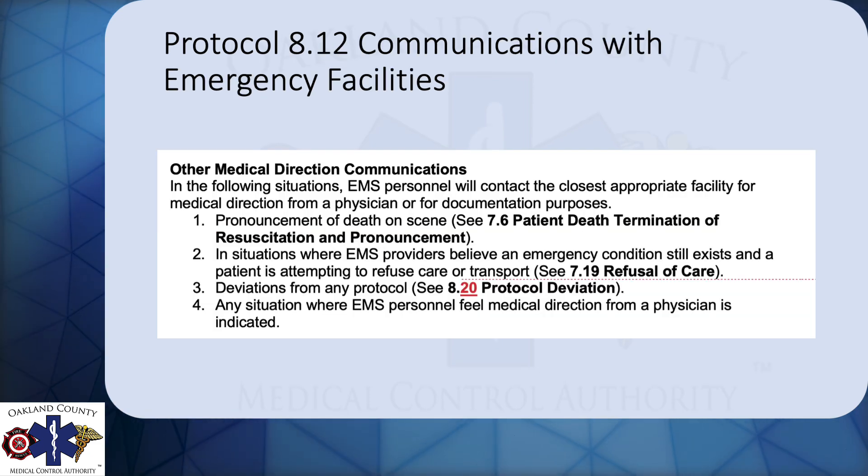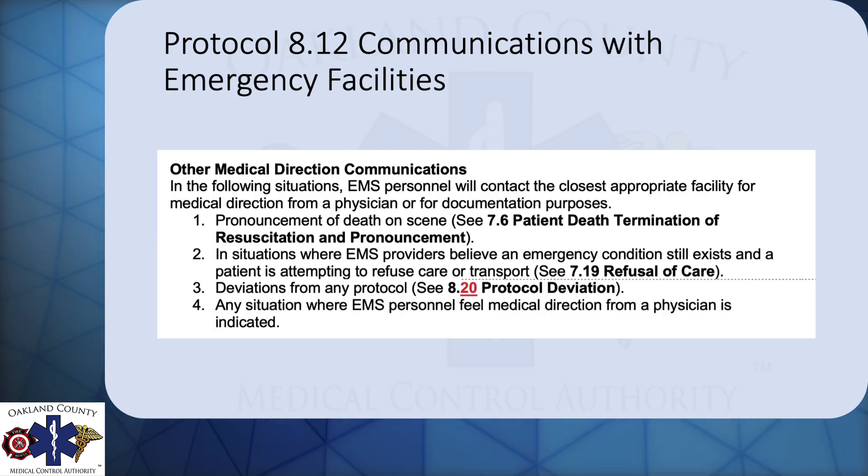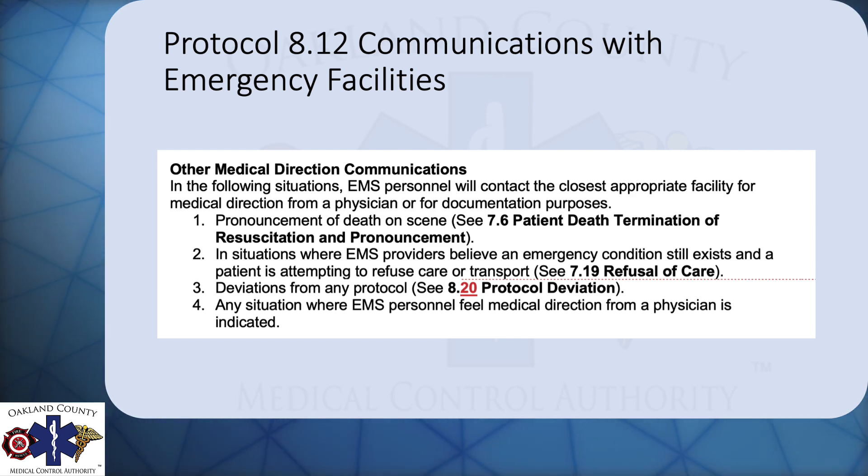The last one is the communications with emergency facilities, 8.12. The only change here is that we added an 8.20 to refer to the protocol deviation instead of what it was before, which was the incorrect number, 8.26.